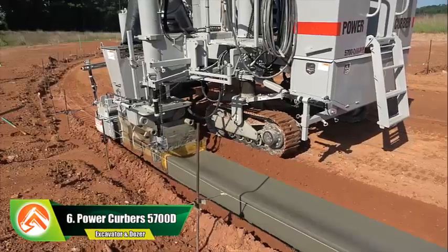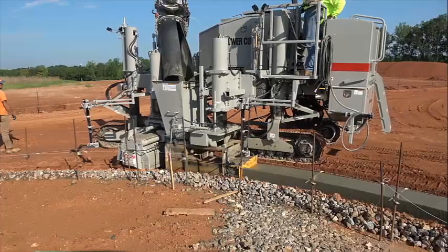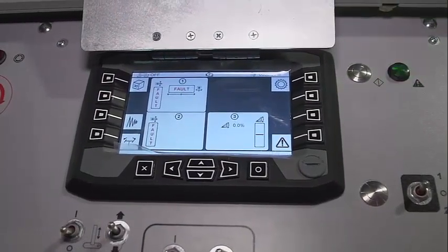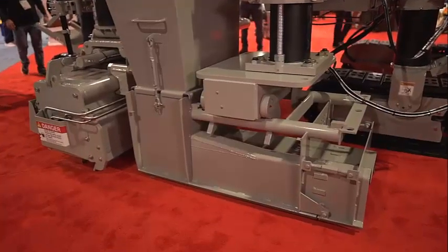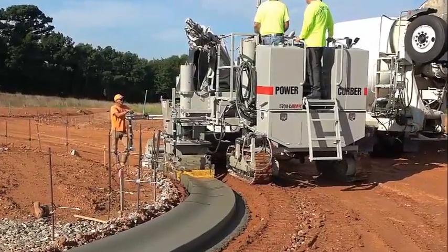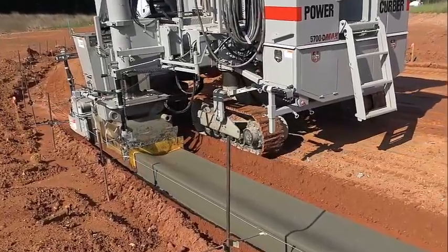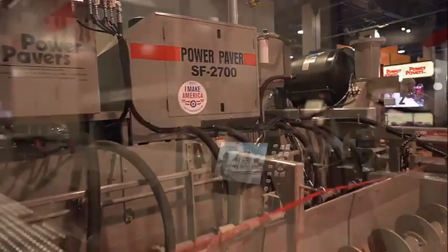Number 6: Power Kerber's 5700D. The Power Kerber's 5700D is a top-of-the-line concrete slip form paver designed to deliver high performance, efficiency, and versatility on the job site. With its powerful diesel engine, the 5700D is capable of paving at high speeds, making it ideal for large-scale paving projects. The machine's hydraulic drive system provides smooth and precise control for accurate placement of concrete, and it is equipped with a laser-controlled screed ensuring a uniform and consistent finish surface every time.